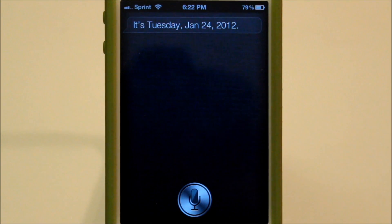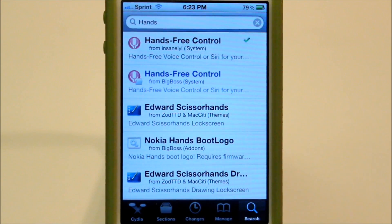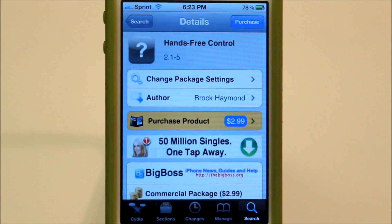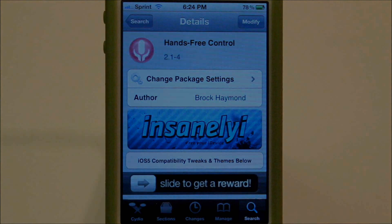Sometimes that skipping happens, sometimes it doesn't. So if you guys want to get this tweak, all you have to do is go on to Cydia. Once you're in Cydia, go to search and type in hands-free control. You can get it for free from the Insanely Art repo, or you can pay $2.99 for it from the Big Boss repo, which I would recommend doing to support the developer. So if you guys like this video, please give it a thumbs up. Peace.